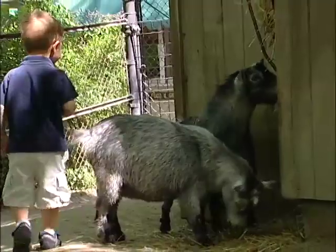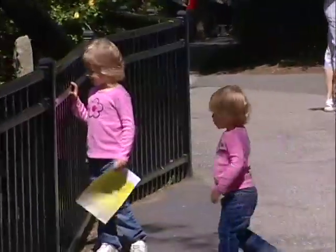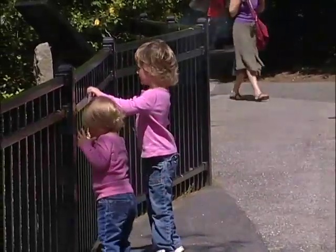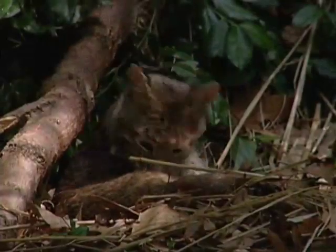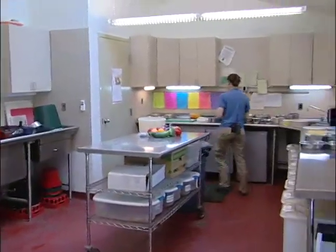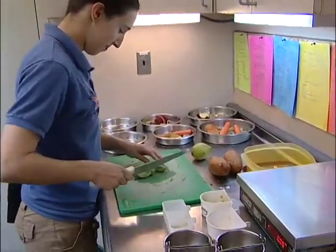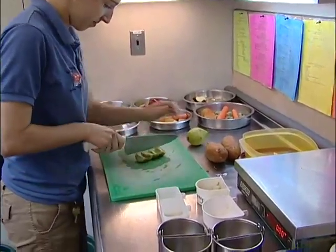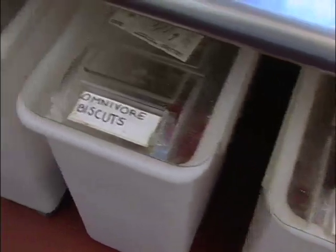While enjoying a visit to the zoo, it's easy to overlook everything taking place behind the scenes to keep the animals healthy and thriving. The zoo employs five full-time and between four to six part-time zookeepers who attend to the daily needs of the animals. Welcome to the Animal Food Commissary — this is where zookeepers prepare meals for all of the zoo's residents. No easy task, considering that each of the 150 animals in the zoo have different dietary needs.